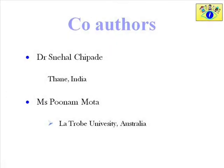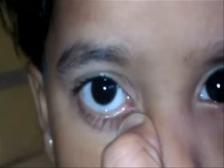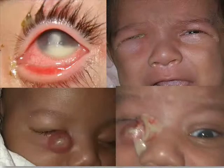Congenital nasolacrimal duct obstruction is a common disease presenting with watering of the eyes with or without recurrent discharge in children. It can be diagnosed with a positive regurgitation test or dye disappearance test. In most patients there is a simple obstruction at the lower end of the nasolacrimal canal. If not treated, patients can end up with corneal ulcer.